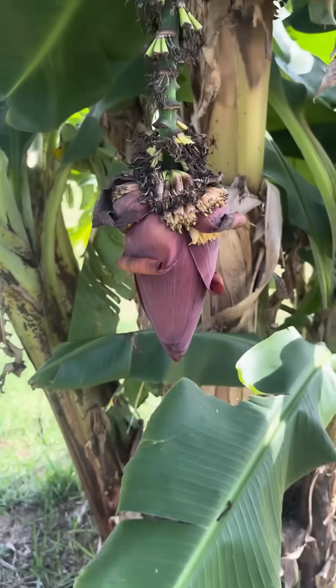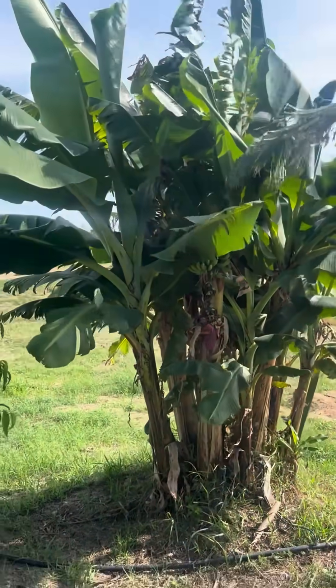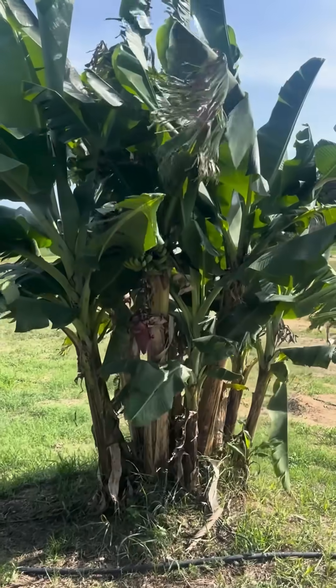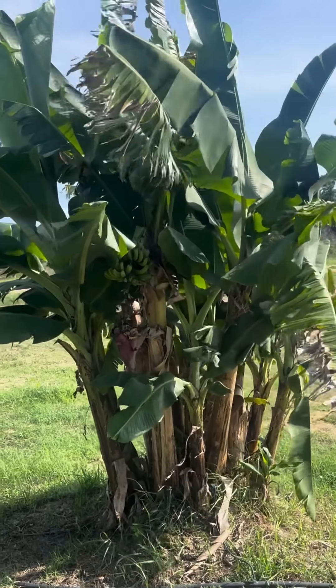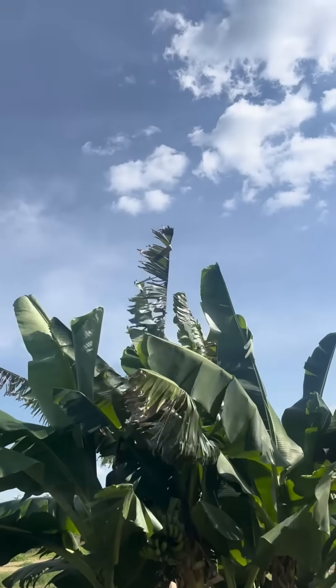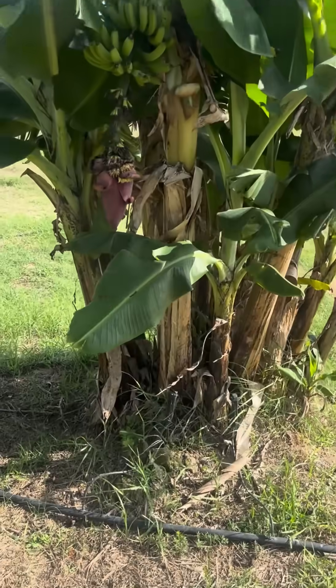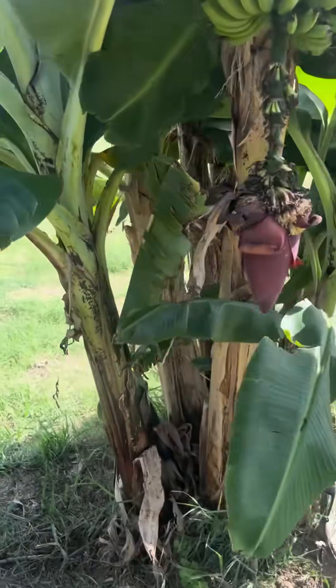I'm gonna take a step back so you can see how tall this tree is — and honestly, this is considered a shorter one. I've seen banana flower trees that have been almost 20 to 30 feet, with the flowers all the way up. This one is pretty new; it's only a few years old.